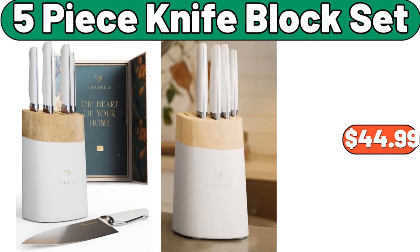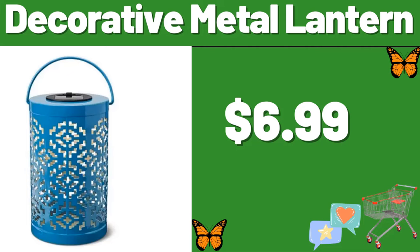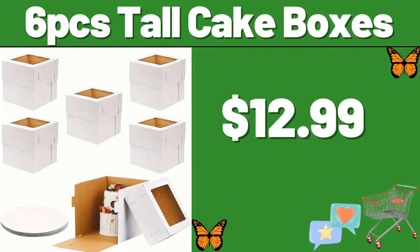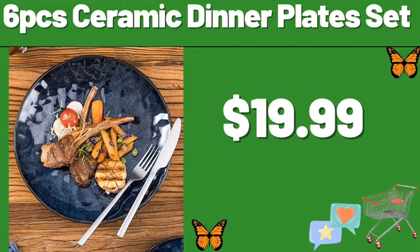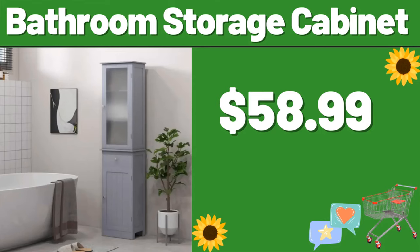5-Piece Knife Block Set, $44.99. Kitchen Ceramic Canister Sets, $19.95. Decorative Metal Lantern, $6.99. Electric Kettle, $23.99. 6-PCS Tall Cake Boxes, $12.99. 6-PCS Ceramic Dinner Plates Set, $19.99. 8-PCS Lunch Box, $5.99.